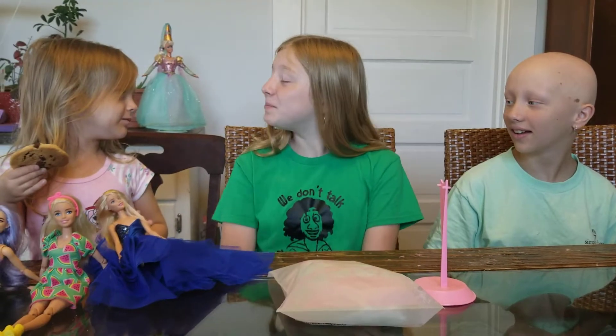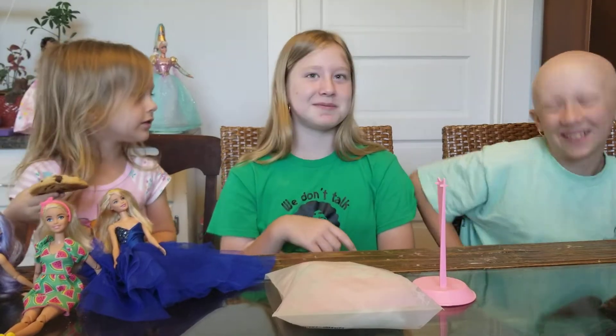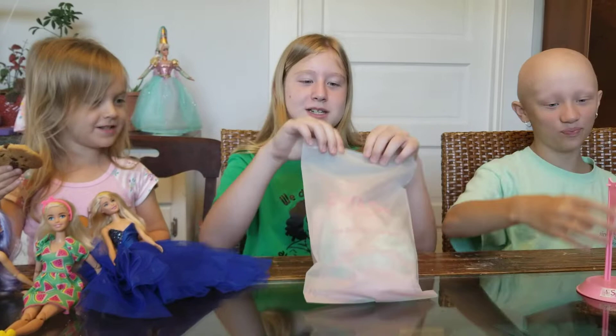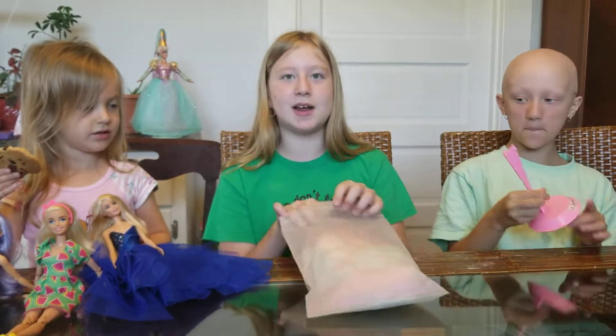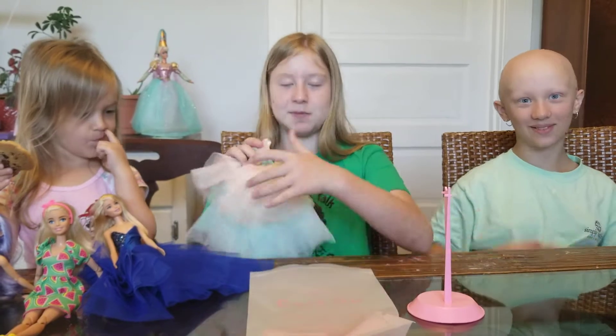Welcome back to Mermaids and Unicorns! Today we're opening up — her name is Bailey Flowers. My name is Olivia Flowers, and I'm Laney. Today we're opening up a Cora Goo dress. It's priced $14.99 on Amazon and we'll put a link to them in the description below.